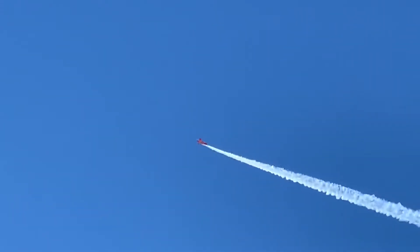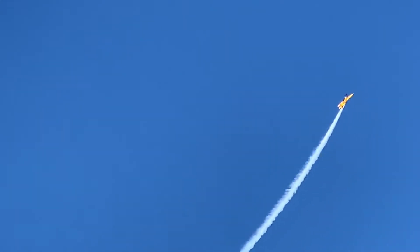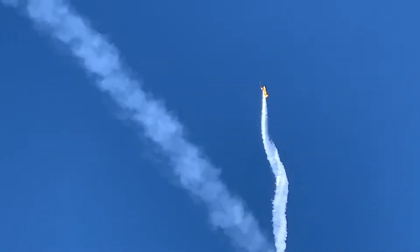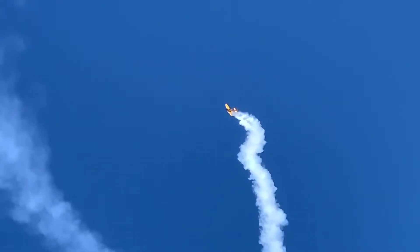Bob enters in dramatic fashion, building up his speed in a purpose-built aerobatic airplane, the Extra 300LX. He climbs now for the very top as we celebrate being out and together again, because after all, like the song says, together we're stronger.